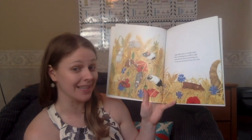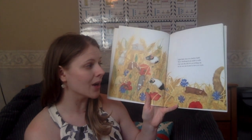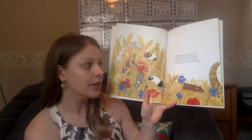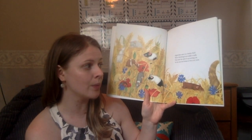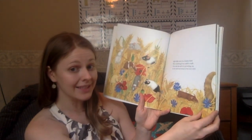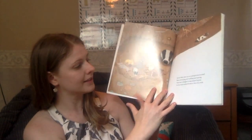Eight little mice in a barley field were climbing from stalk to stalk. One saw the tail of a prowling cat, so he ran, ran home to his cozy nest. Eight, take away one, is seven.